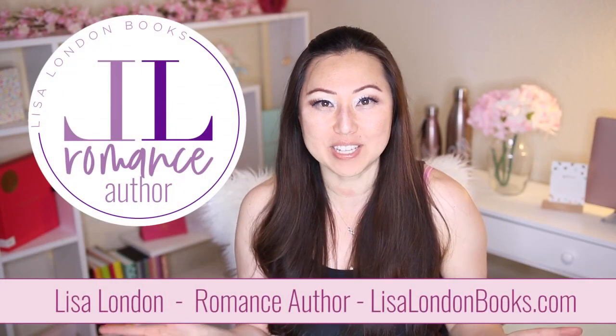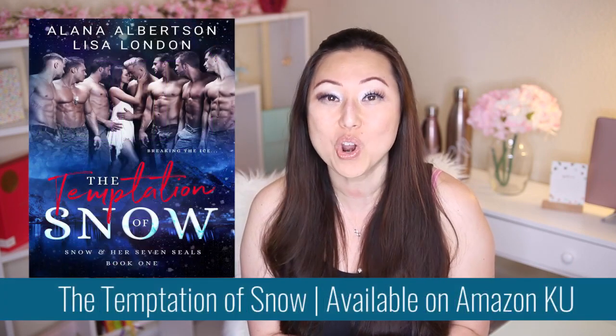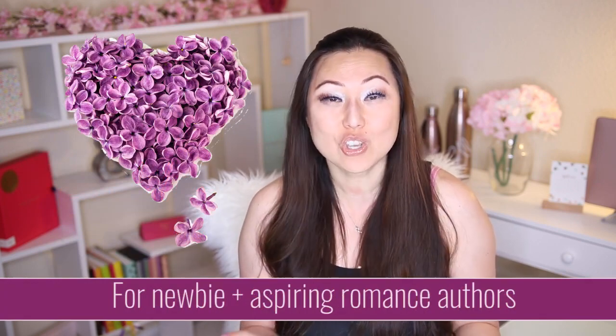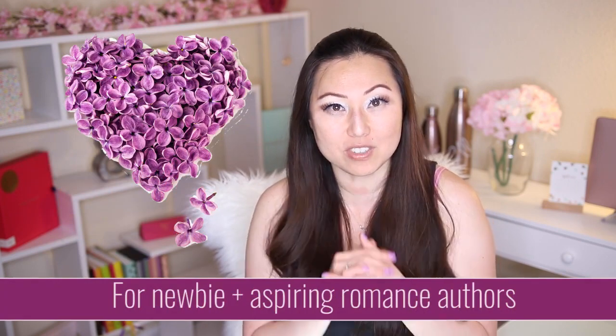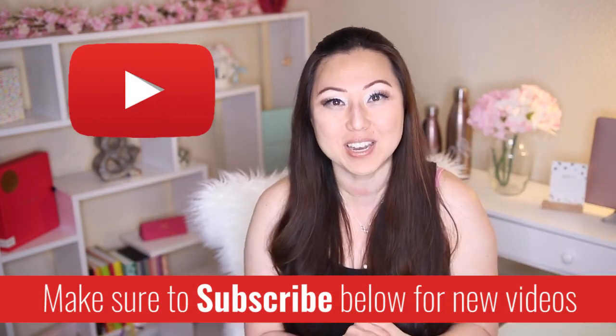Hi everyone, I'm Lisa, best-selling co-author of The Snow and Her Seven Seals series, and on this channel we talk all about romance writing, specifically for newbie and aspiring romance authors. So if this sounds like you or something you might be interested in, make sure to hit the subscribe button below. I post new videos every Monday.